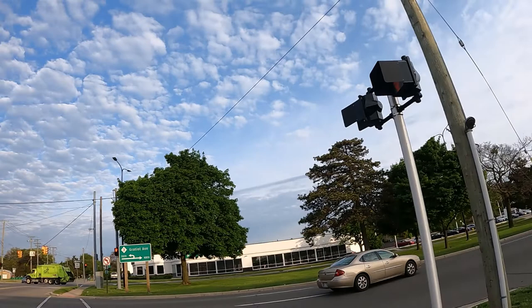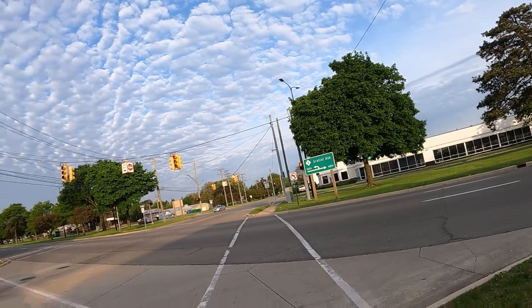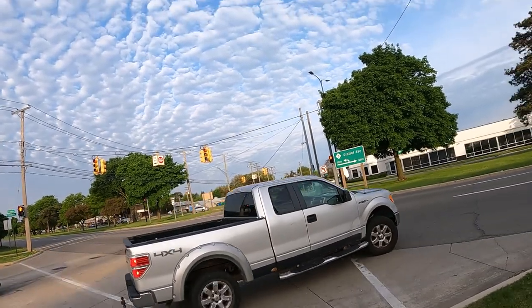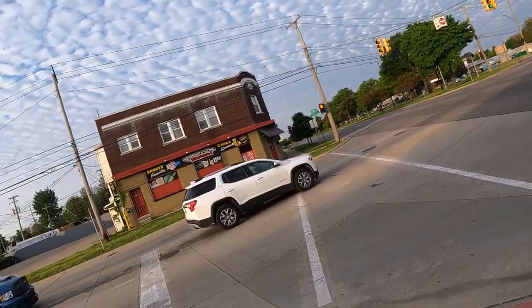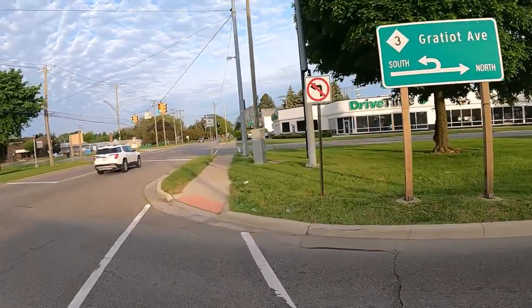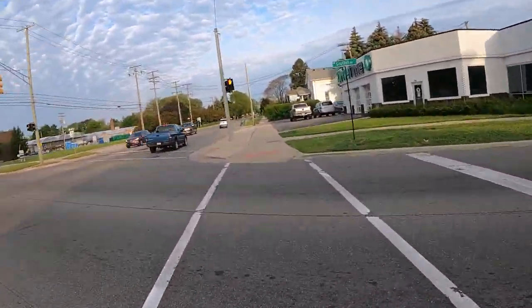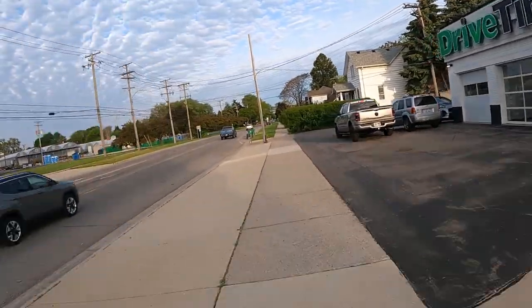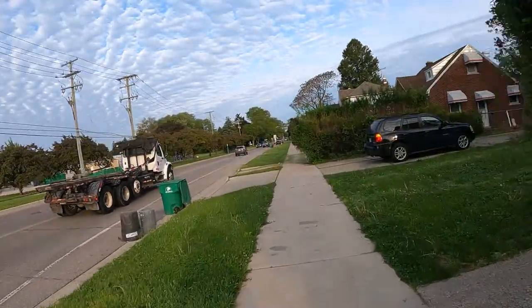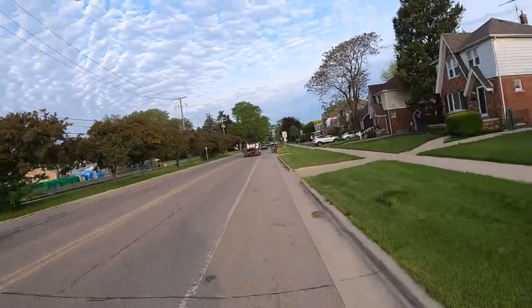I'm waiting for my light. There you go — see, he made eye contact with me and gave me a nod, that was cool. Check my shoulder, make sure nobody else is coming, and now I'm good to go. This mirror still isn't quite right — there we go. Alright, I let all the traffic by so I can get back in my spot.